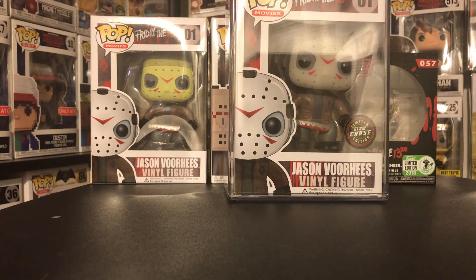If you guys enjoyed, please hit that thumbs up button down below and I will see you guys next time with more Funko content. Until then, YouTube — goodbye.